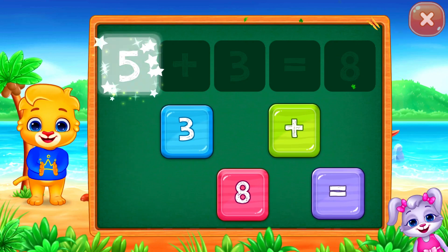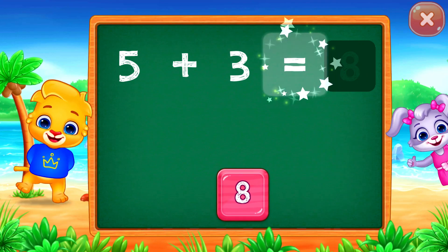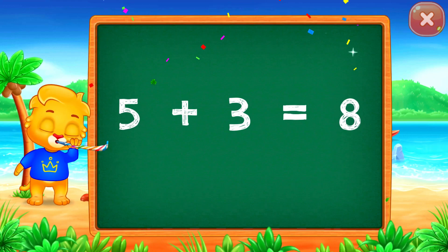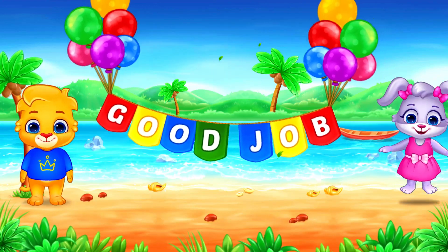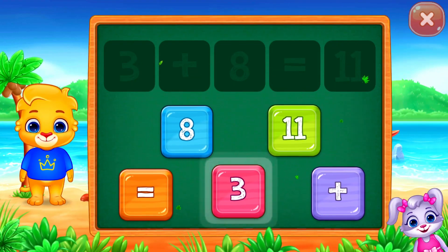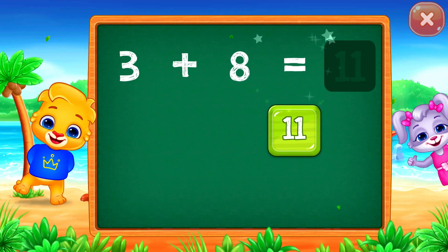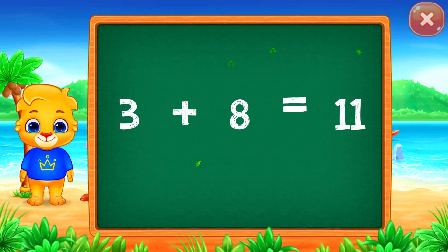Five plus three equals eight. Five plus three equals eight. Three plus eight equals eleven. Three plus eight equals eleven.